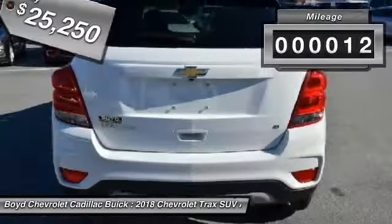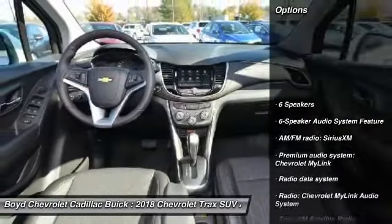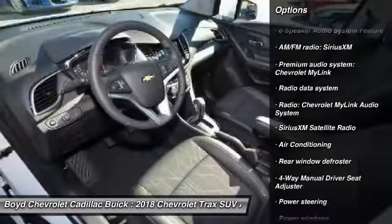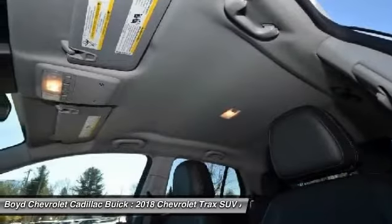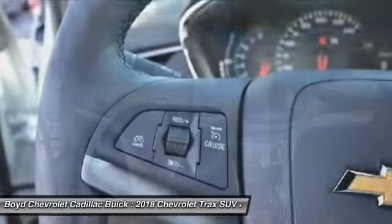This vehicle has less than 100 miles. Here are some of this vehicle's great options: traction control, all-wheel drive, dual airbags, alloy wheels, power steering, four-wheel disc brakes, compass, power windows, and security system.